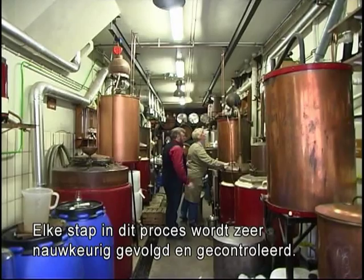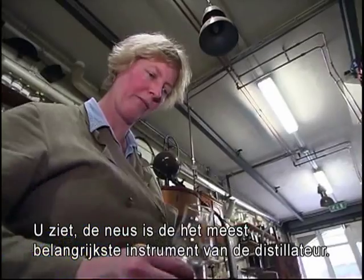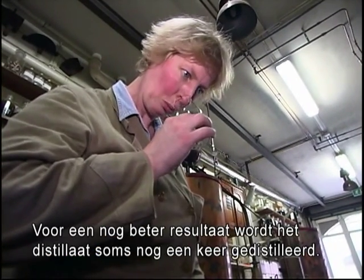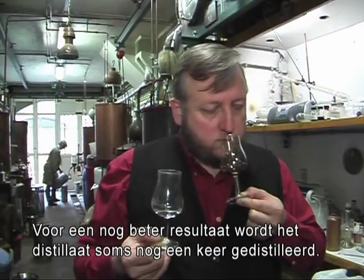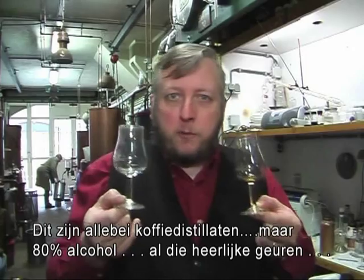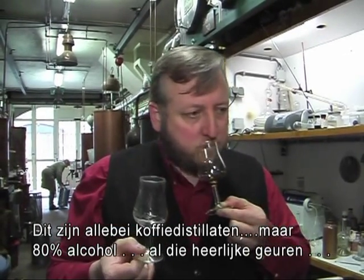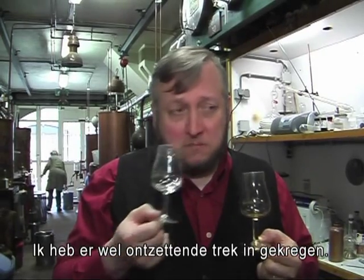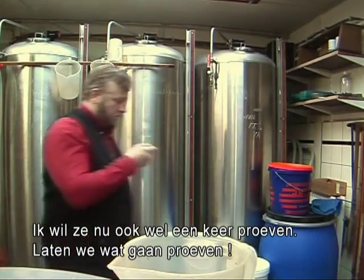Every step in the process is watched very carefully, and as you can see, the nose is the most important equipment a distiller has. To get the most out of the ingredients, the liquid is sometimes distilled again. These are both coffees — but eighty percent. All those lovely smells. I'm so very thirsty now. I want to taste it. Let's go taste it.